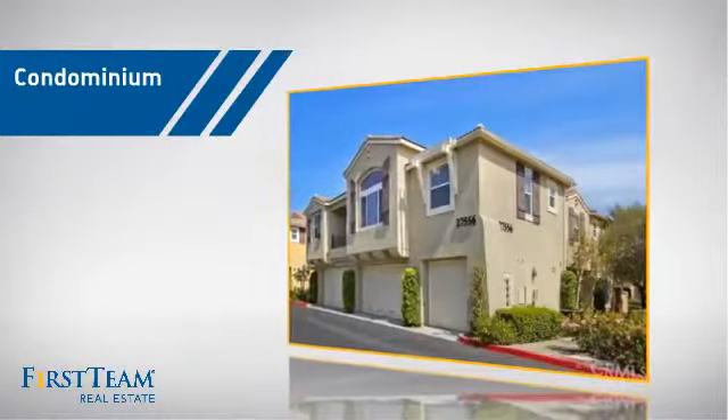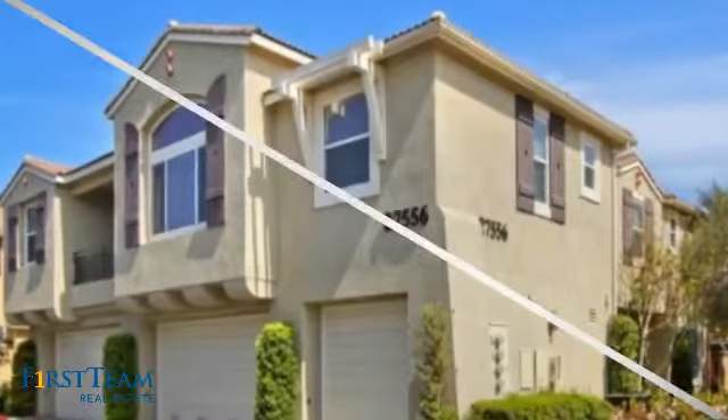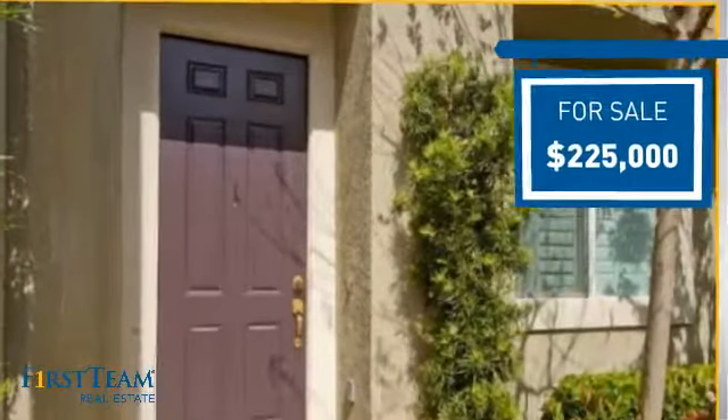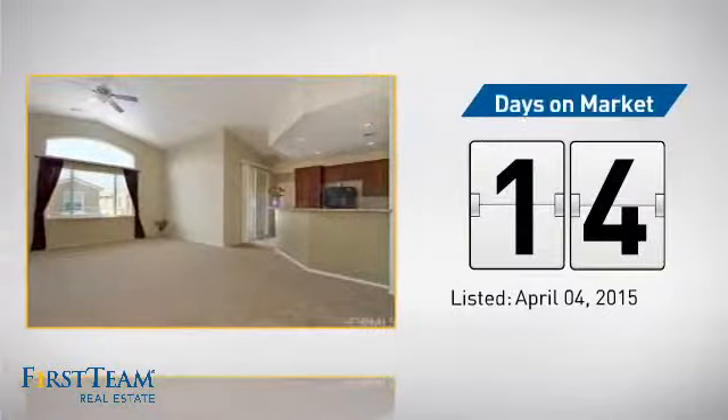This condominium is a great choice for those who want the privacy and easy maintenance of condo living, and it's located in this area. Currently listed at just under $230,000, it just went on the market this month.